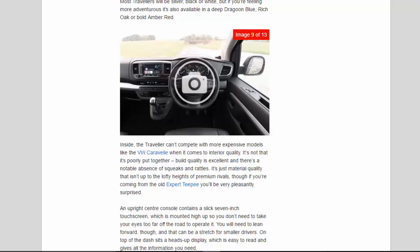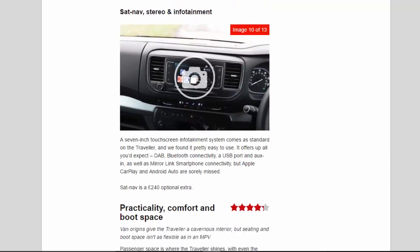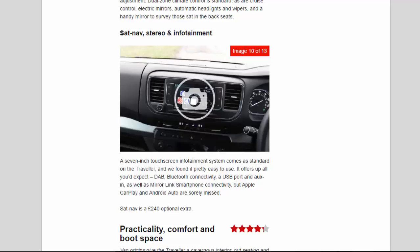Stepping up to Allure brings easy-to-clean leather upholstery for added luxury, and also adds heating to the two front seats as well as electric adjustment. Dual-zone climate control is standard, as are cruise control, electric mirrors, automatic headlights and wipers, and a handy mirror to survey those sat in the back seats. The 7-inch touchscreen infotainment system comes as standard on the Traveler and is pretty easy to use, offering DAB, Bluetooth connectivity, a USB port, auxiliary input and MirrorLink smartphone connectivity — though Apple CarPlay and Android Auto are sorely missed.